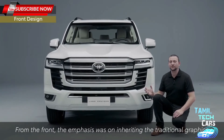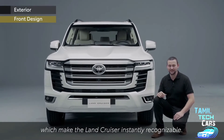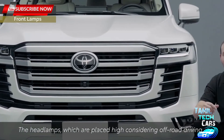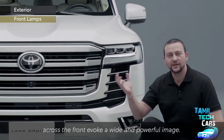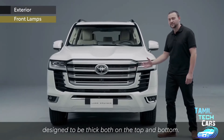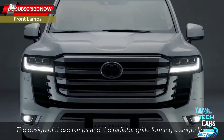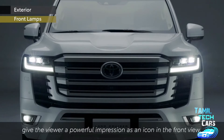From the front, the emphasis was on inheriting the traditional graphics which make the Land Cruiser instantly recognisable. The headlamps, which are placed high considering off-road driving, with the addition of a grille spanning horizontally across the front, evoke a wide and powerful image. The lamps include daytime running lamps and clearance lamps designed to be thick both on the top and bottom. The design of these lamps and the radiator grille forming a single line give the viewer a powerful impression as an icon in the front view.